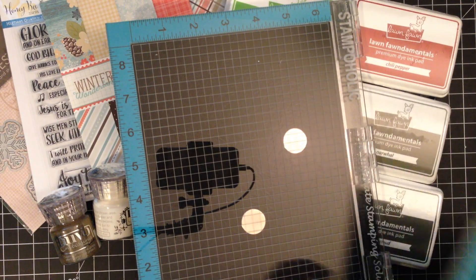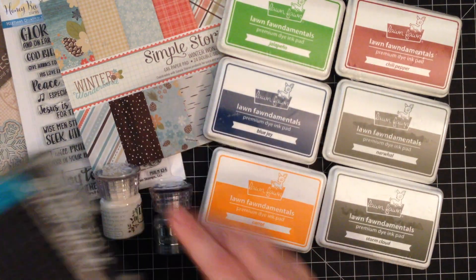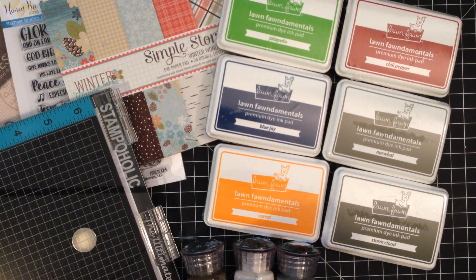I'll have to clean it. But anyway, I'm really excited for this. And that concludes my Black Friday haul from Cat Scrappiness. I hope you enjoyed seeing what I picked out. Thank you so much for watching — we'll see you next time.